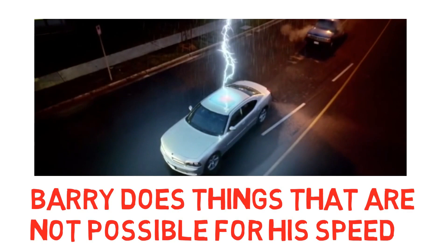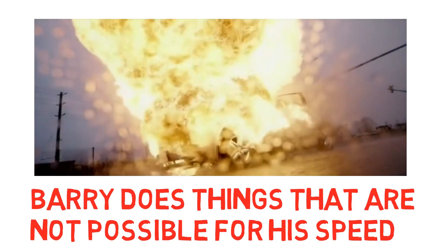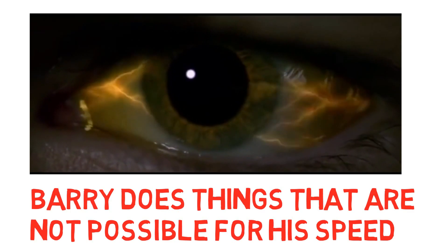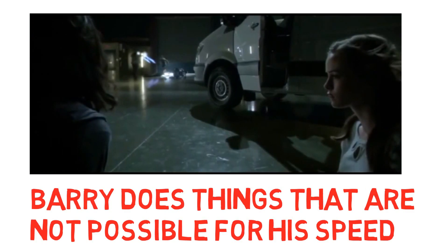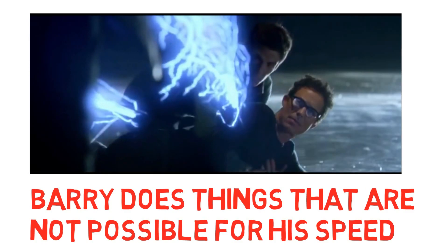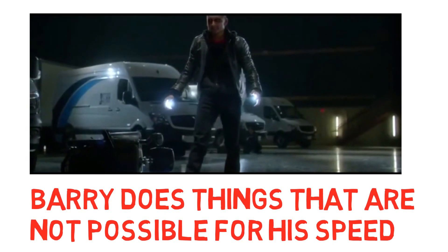And then look at this scene, where Barry moves at least 3 times faster than lightning, as he pushes Joe and himself to the side of the road while lightning barely gets to the floor of the car. But this scene — this is the scene that I'm going to calculate, because this scene shows Barry's true quickest speed in the show. Barry is shown to be so much faster than lightning traveling through the air.